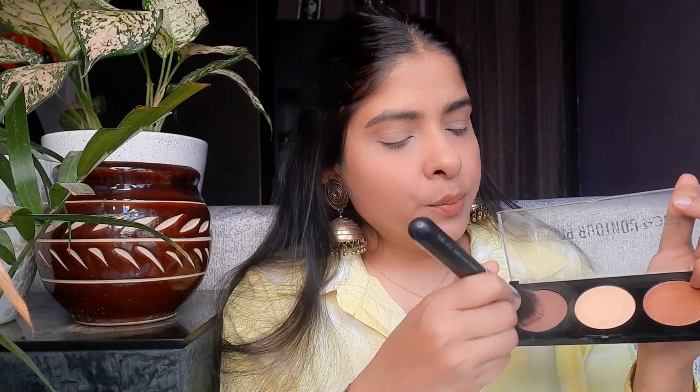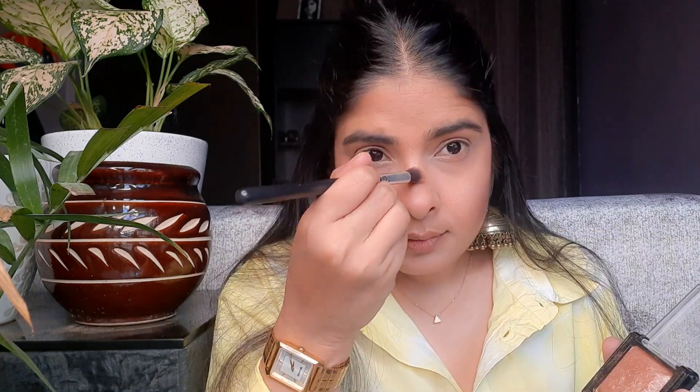Now I will set the whole face because I have used all cream products and it is summer too, so I need a little matte look. The compact powder is fine — it doesn't look cakey so it will set your makeup properly. Then I will use a little bronzer. I am using Swiss Beauty Fusion Highlighter for the highlighter and I will set my makeup.